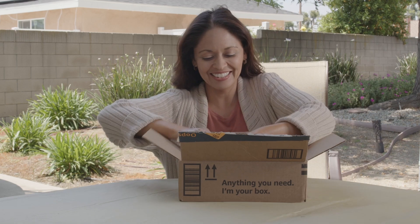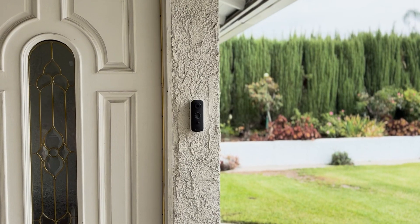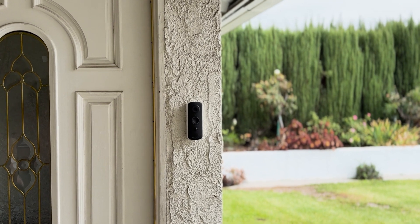At Toucan, we make security easy. Introducing the new Toucan Wireless Video Doorbell V3, with accurate PIR motion detection.